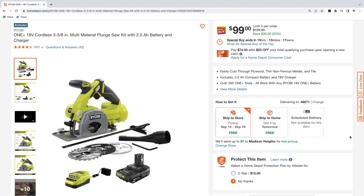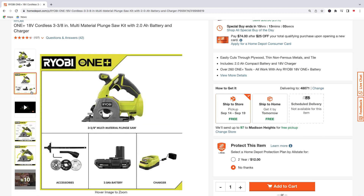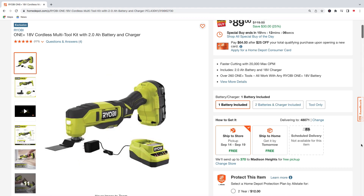Next we have the 18-volt 3-and-3/8 inch multi-material plunge saw kit with 2.0 amp hour battery and charger — $99, regularly $129, saving $30. You get the tool, accessories, battery, and charger. Here's Ryobi's 18-volt brushless 4-mode half-inch impact wrench kit with 4.0 amp hour battery and charger — was $259, down to $199, saving $60.